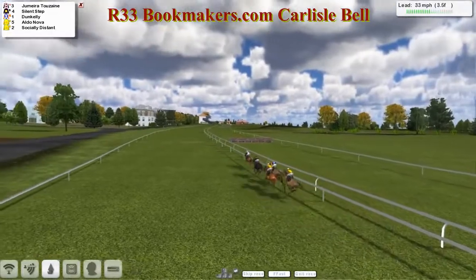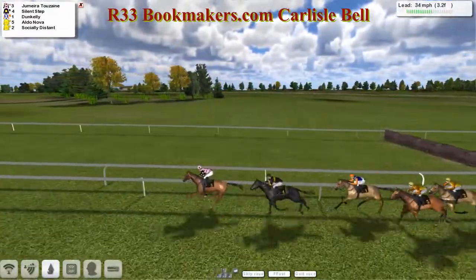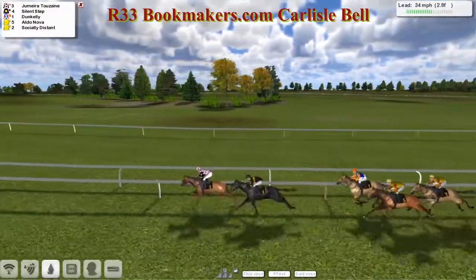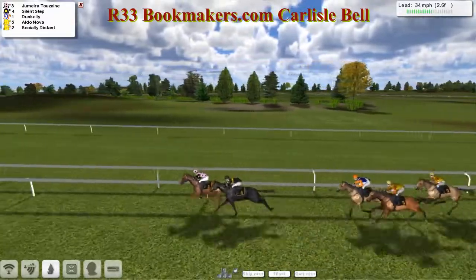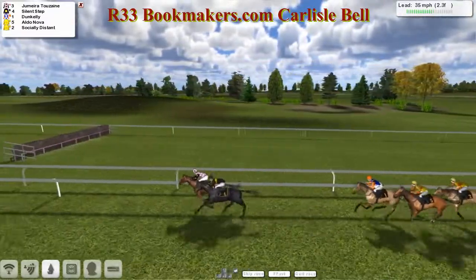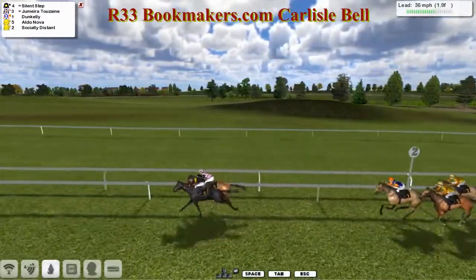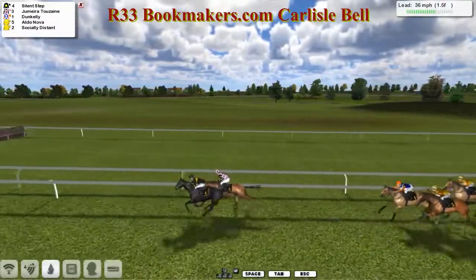They're racing down now towards the final three and a half furlongs. You can see the stand there in the distance — that's where they're headed. And Jumeirah 2 Zane is starting to put the pace to the race, with Silent Step going with it in second. A bit of a gap back to Dun Kelly, who's being pushed along. Aldo Nova. Socially Distant — the jockey putting out a few distress signals on that one. And suddenly Silent Step and Jumeirah 2 Zane find themselves four or five lengths clear of the rest as they come down towards the final three and a half. These two might have slipped the field.